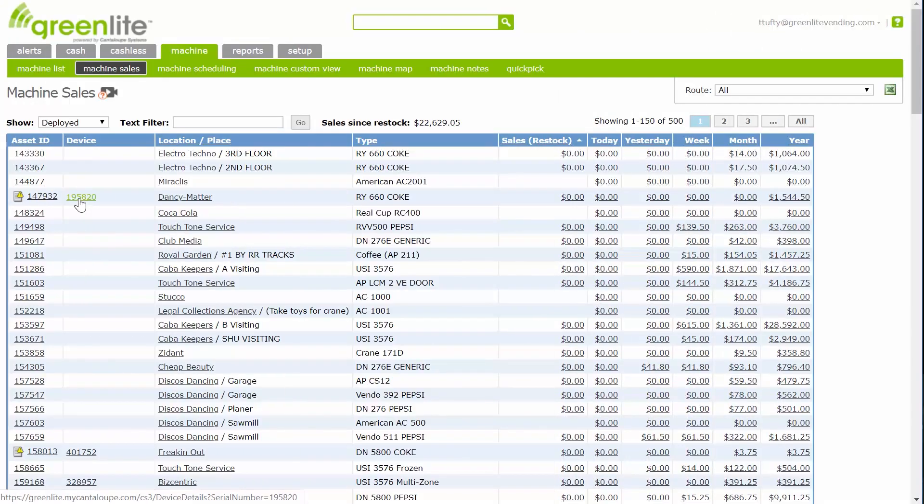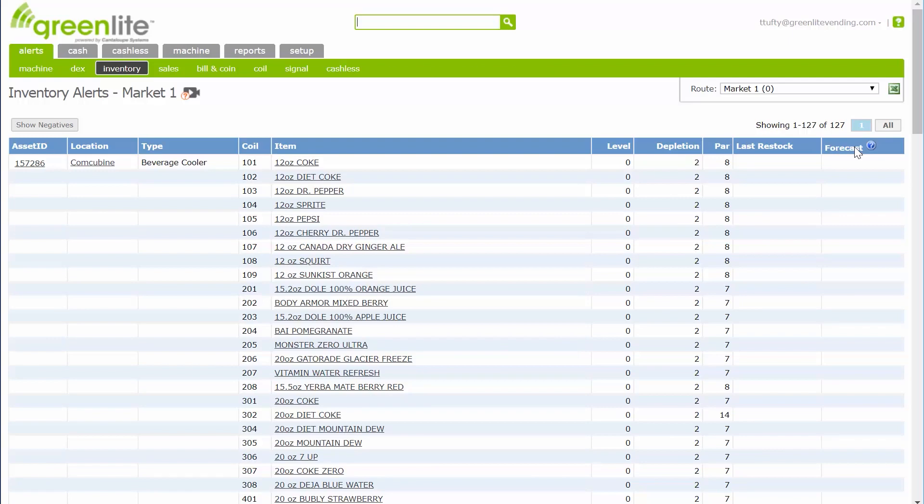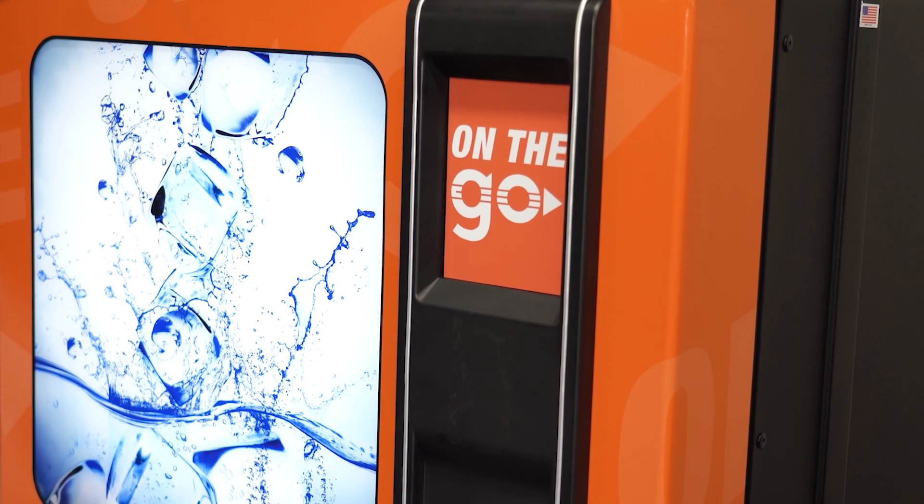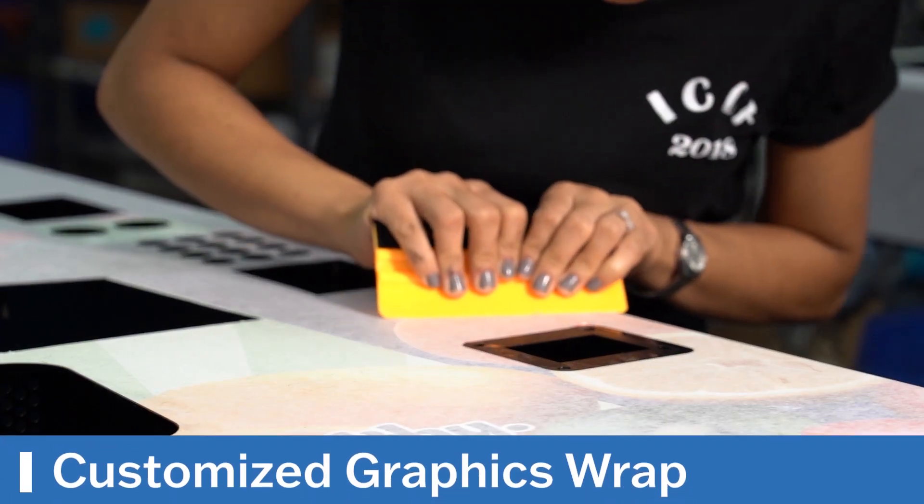You can also access transaction reports and inventory data online. Attract customers and make your cold drink vending machine personal to your space with customized graphics wrap.